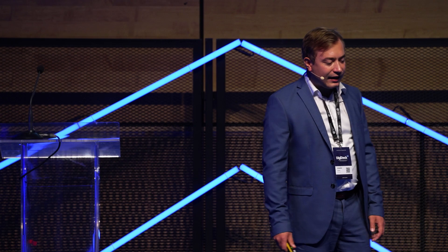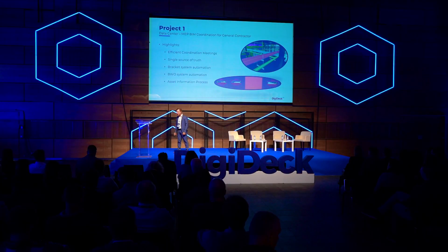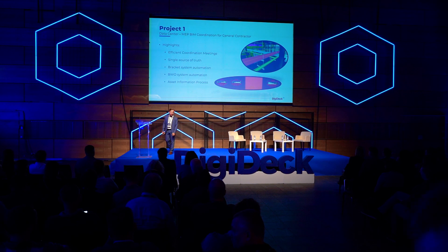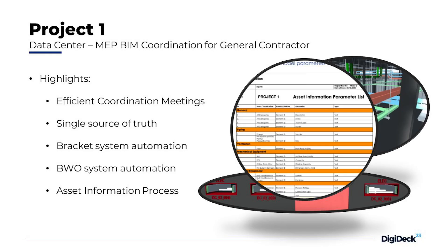For the highlights of Project One, we had really efficient coordination meetings because we saved all the information inside our clash detection platform. When doing meetings, we go straight to the key points — dividing the issues by priority and only tackling the major ones.